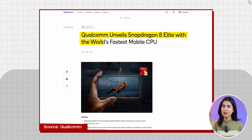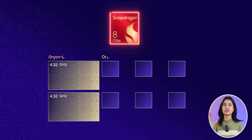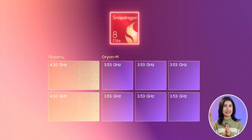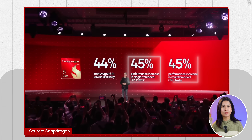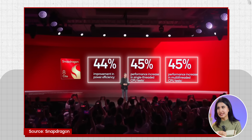This time there is some insane stuff to look forward to, especially from Qualcomm. Because after more than a decade, Qualcomm is finally back to making custom CPU cores. It's called Orion and it has a 2-plus-6 CPU cluster with two high-performance and six mid-performance cores. Qualcomm claims it's 45% faster than last year's 8 Gen 3, both in single and multi-core performance, while using 44% less power.